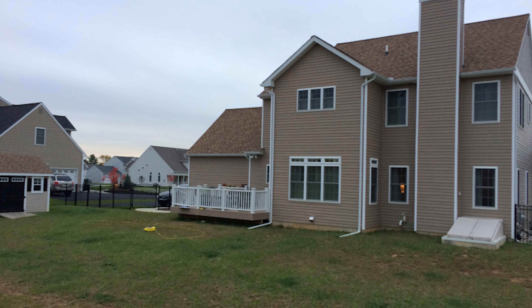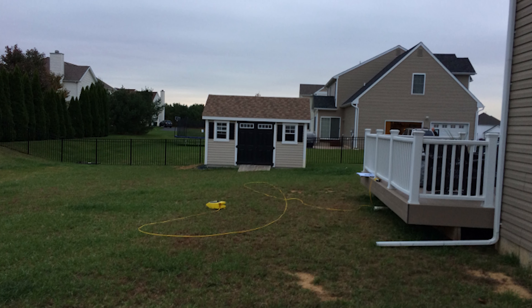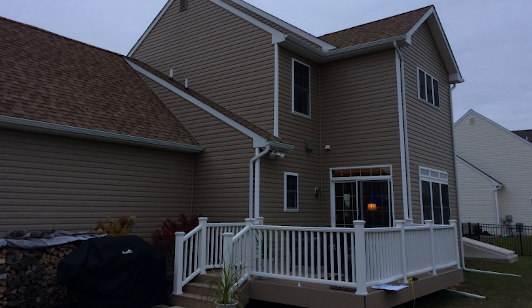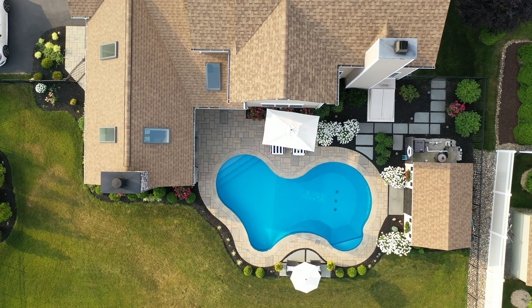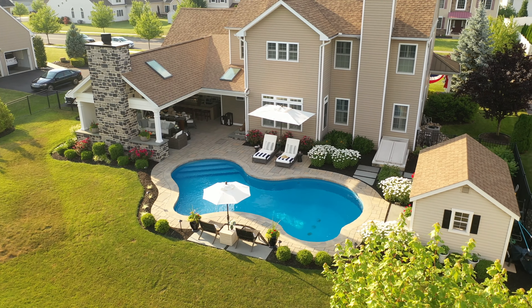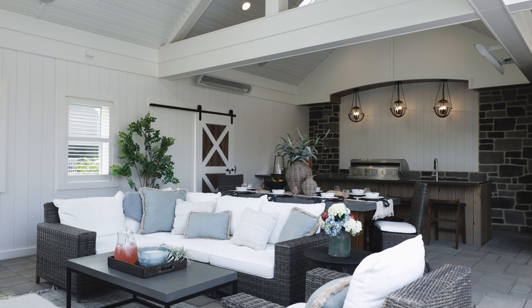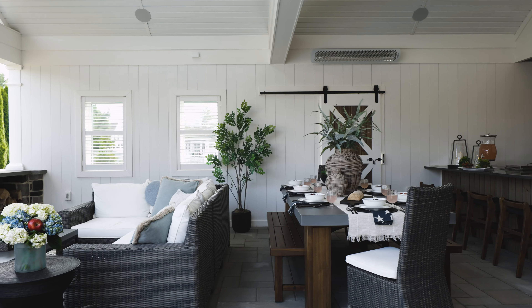I would describe our backyard before the transformation as a place that I was not really looking forward to go to. I would go out there and I would just dream. I didn't know what my vision was going to be for my backyard, but I knew that I had a lot of dreams. The more I started looking at the website and looking at the designs, I just envisioned myself in a lot of the living spaces that I saw.